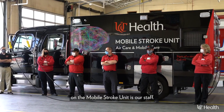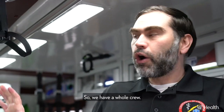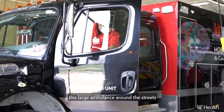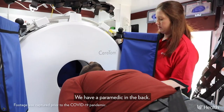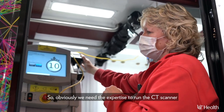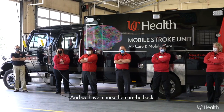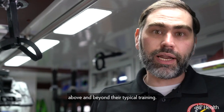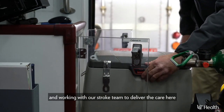The other fantastic resource we have on the Mobile Stroke Unit is our staff. We have a whole crew: an EMT driver who's expert at navigating this large ambulance around the streets and curves of Hamilton County, a paramedic in the back, a CT technologist to run the CT scanner and acquire the images, and a nurse in the back. All of our nurses and paramedics have had additional training in acute stroke care above and beyond their typical training, so they are experts in assessing stroke patients and working with our stroke team to deliver care here in the back of the Mobile Stroke Unit.